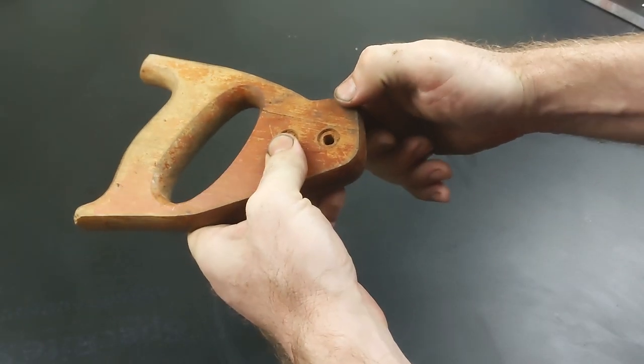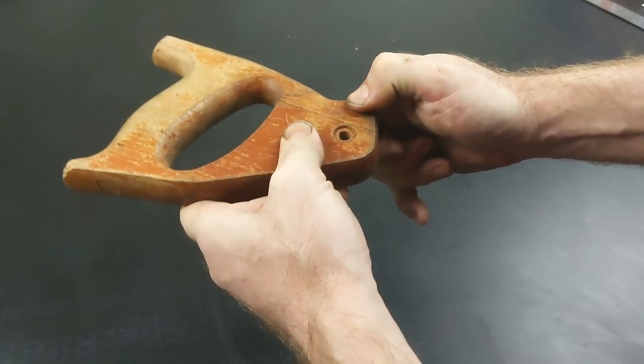It fits super well. Don't be afraid to give it a good test — you'd rather it break now than later on after you've put the finish on.